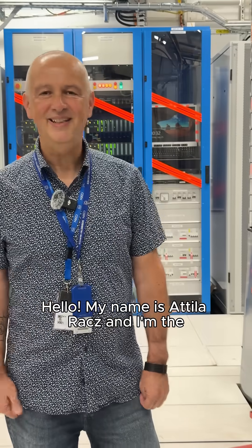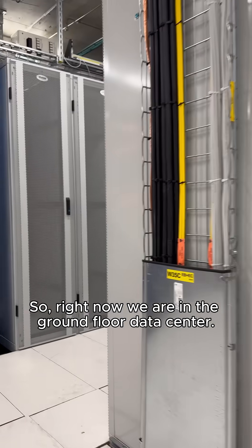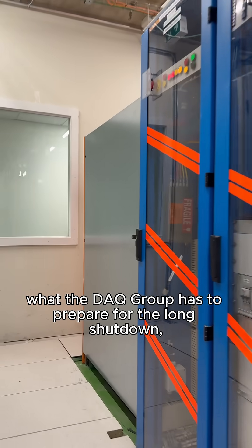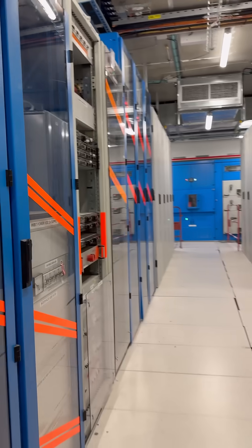Hello, my name is Attila Hacks and I'm the CMS DAQ technical coordinator. Right now we are in the ground floor data center. This room is the first step of what the DAQ group has to prepare for the long shutdown that will be next summer.